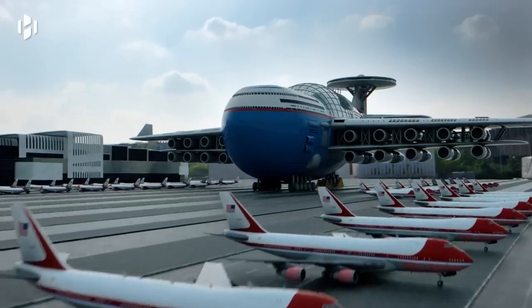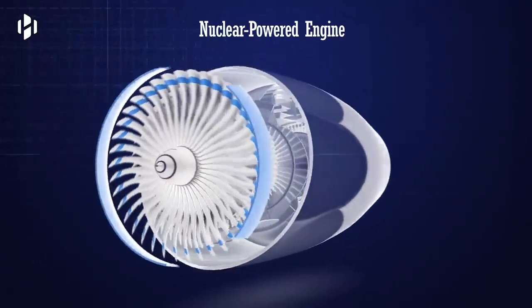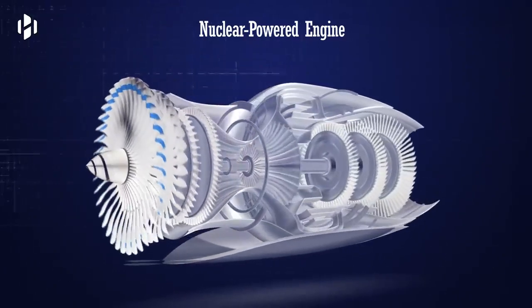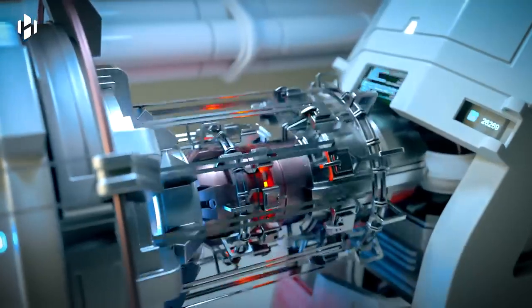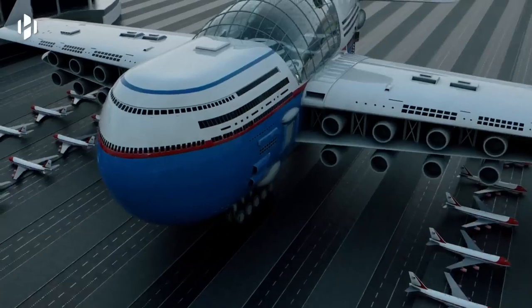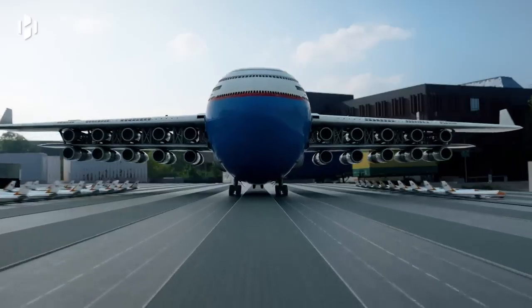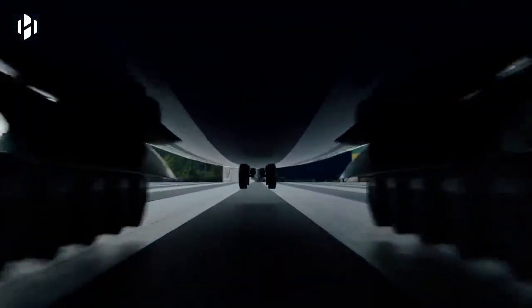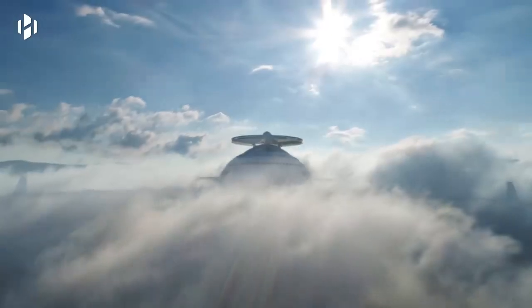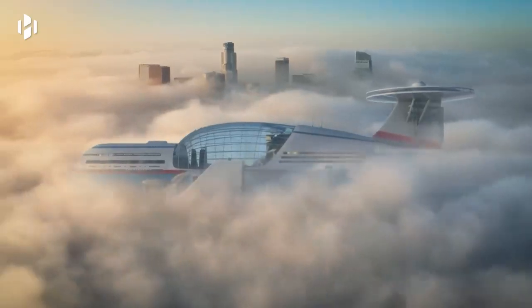You don't have to worry about Sky Cruise's carbon footprint. Its 20 electric engines are powered solely by clean nuclear energy. A small nuclear reactor uses a highly controlled fusion reaction to provide the sky hotel with unlimited energy. Thanks to nuclear energy, the hotel never runs out of fuel and can remain suspended in the air for several years without ever touching the ground.